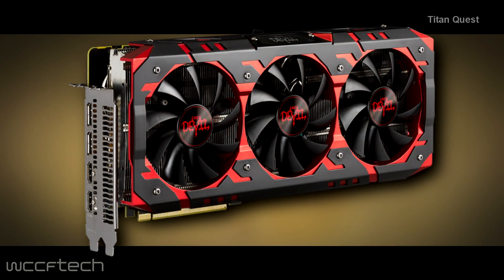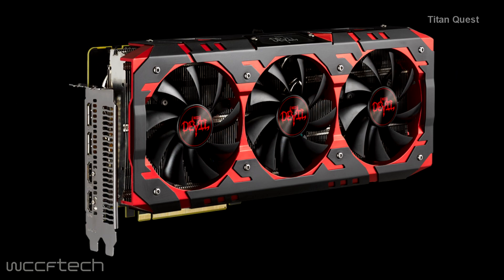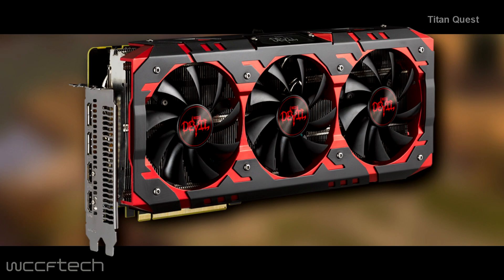PowerColor Radeon RX Vega 64 and 56 Red Devil lineup. The Red Devil graphics cards come in both Vega 64 and Vega 56 flavors, featuring a total of 4096 and 3584 stream processors respectively. The Radeon RX Vega 64 Red Devil is clocked at 1417MHz base with a 1607MHz boost. The speeds are definitely faster than the reference air-cooled models, but slightly below that of the Liquid edition and can boost up to 1677. GPU clocks for the Vega 56 are not mentioned at the moment.